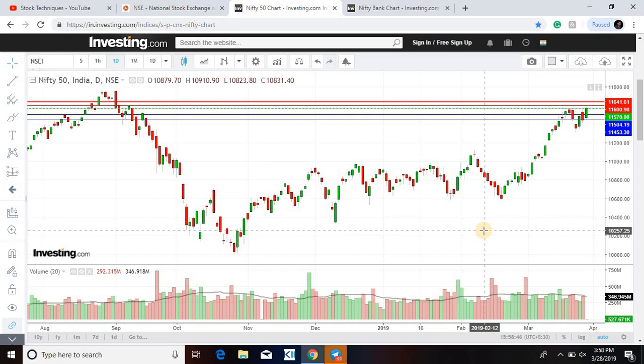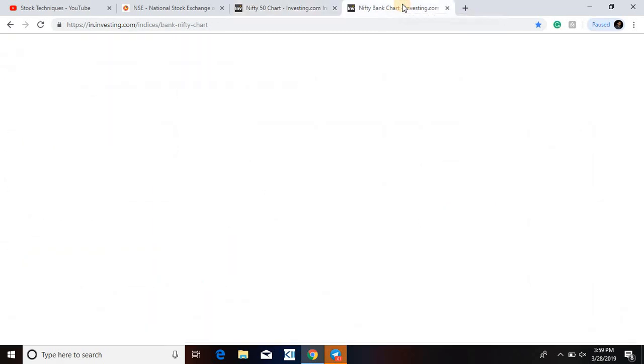On the upside, resistance has been seen in the past. Then 11,600 is a small resistance, and the big resistance is 11,641. The way we can expect good returns from Nifty in the short term — there is no negative indication, neither from Nifty nor Bank Nifty.